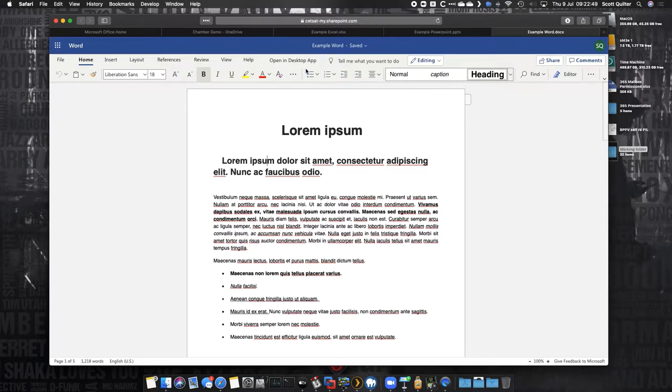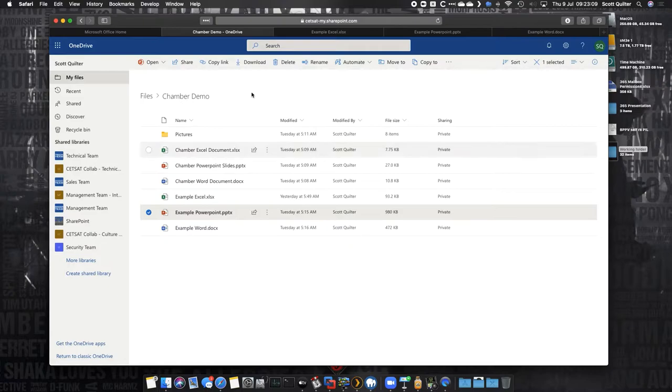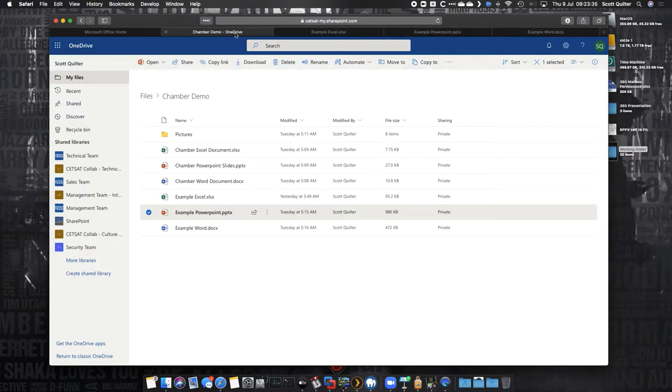The other thing is if you do have the local app and want to open it locally, you press 'Open in desktop app' in any of these. It will open the desktop app on your machine, let you work on it, and when you save, it puts it straight back here in the cloud files. These cloud files can also be synchronized locally to your machine — there's a sync button inside SharePoint or at the top of OneDrive.